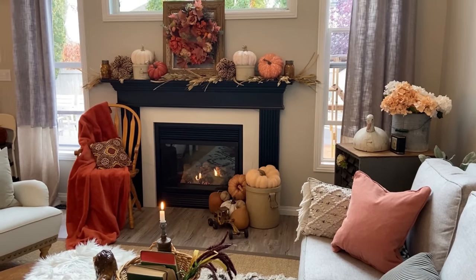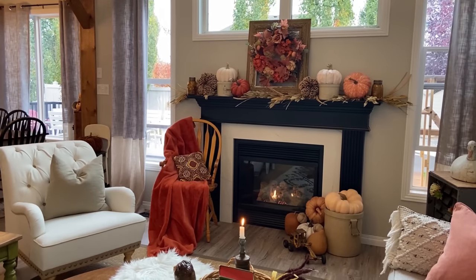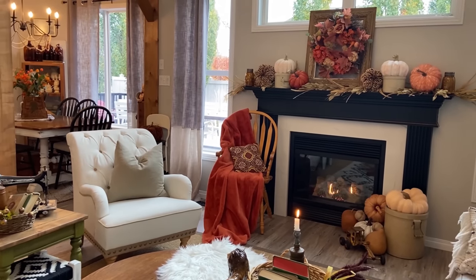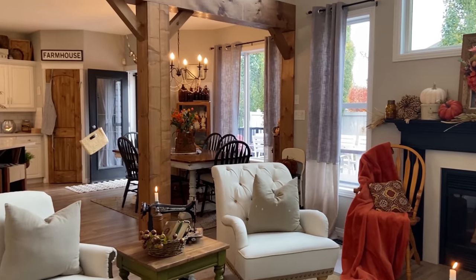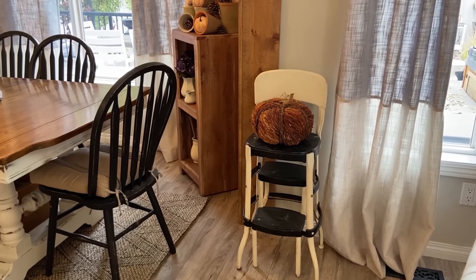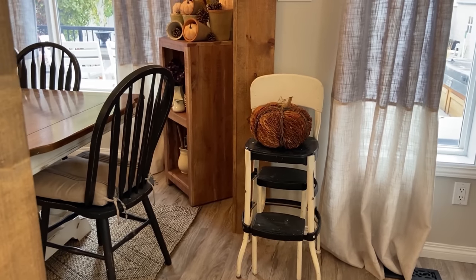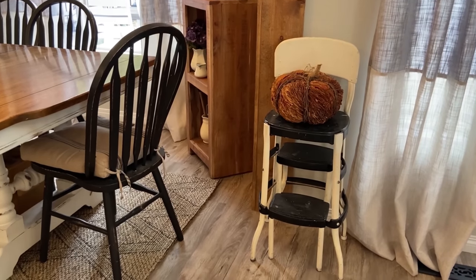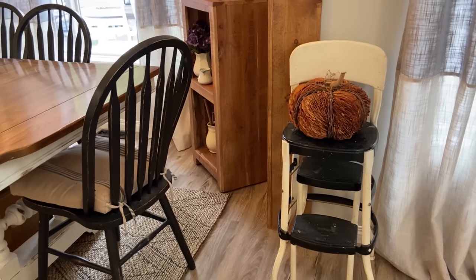My fall decor this year is fairly simple. I just added some warm tones in the oranges and corals. I used some of the crocks I already collect and just threw some pumpkins in them to bring those warm fall tones into the home. This black and white step stool was such a find — I was so excited when I found it at a local antique store and just snagged it. I might have even squealed a little because I love it. I love the rustiness and all the little bits of paint left over from the previous owners — it has so much charm.